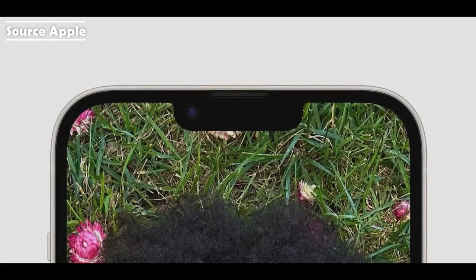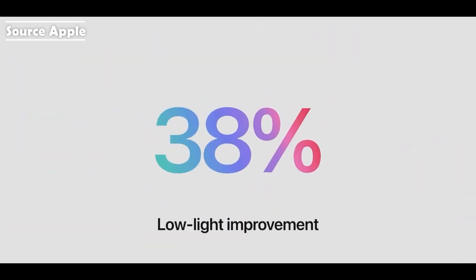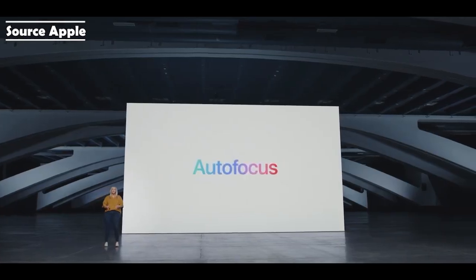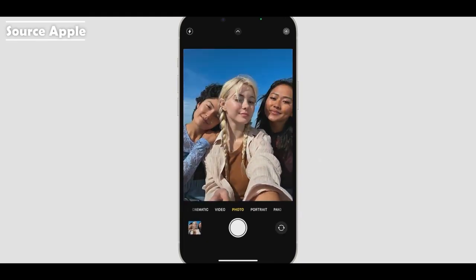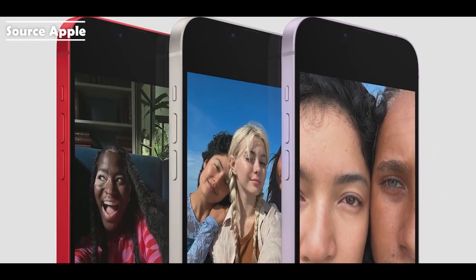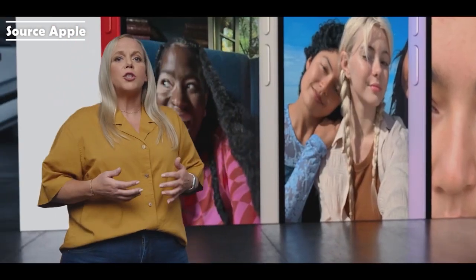iPhone 14 has a new TrueDepth camera with a faster f/1.9 aperture for a 38% improvement in low-light capture for photos and video. The new front camera has autofocus for the first time, so it can focus clearly at multiple distances. Together with TrueDepth capabilities, the new front camera has a hybrid system that can focus faster, even in low-light, giving you better selfies, group shots in focus from farther away, and great detail up close.